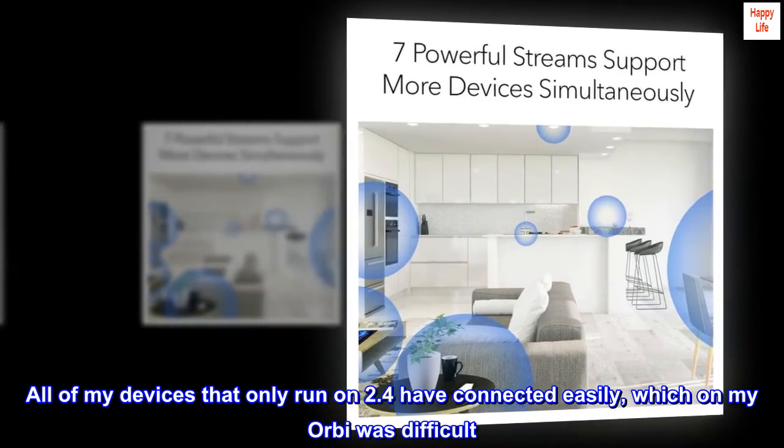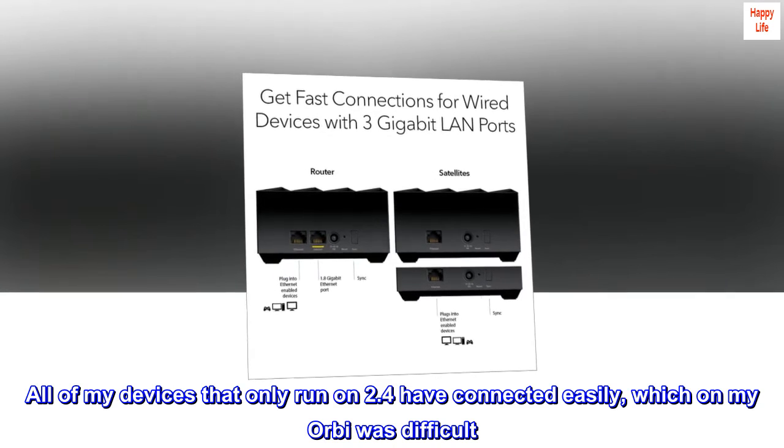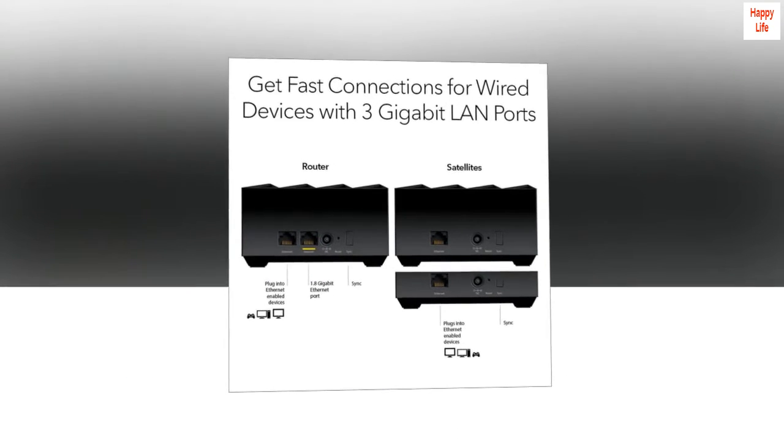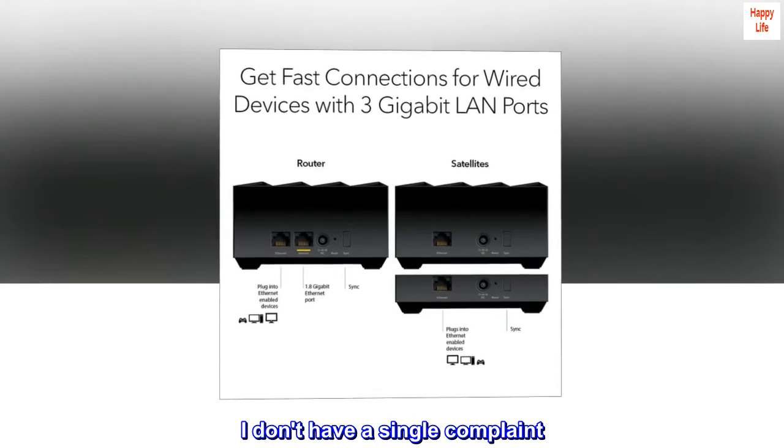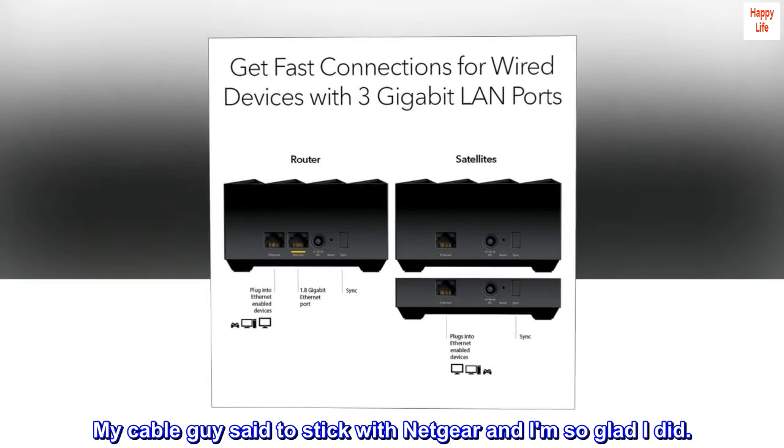All of my devices that only run on 2.4 GHz have connected easily, which on my Orbi was difficult. I don't have a single complaint. My cable guy said to stick with Netgear and I am so glad I did.